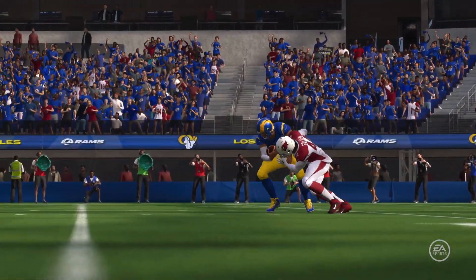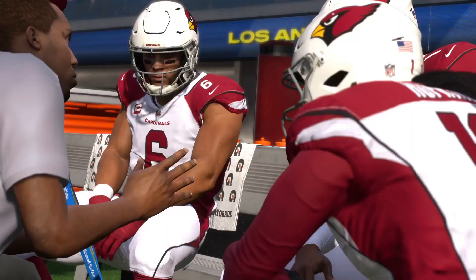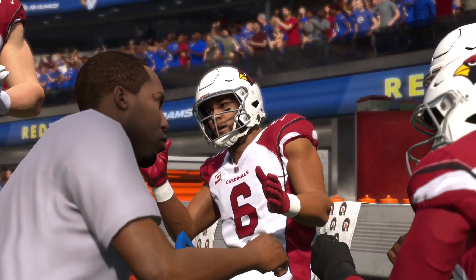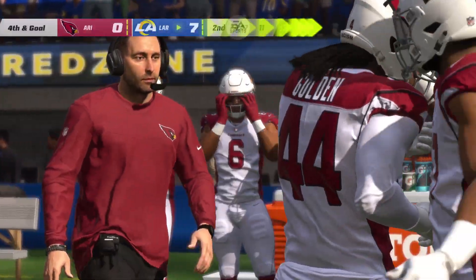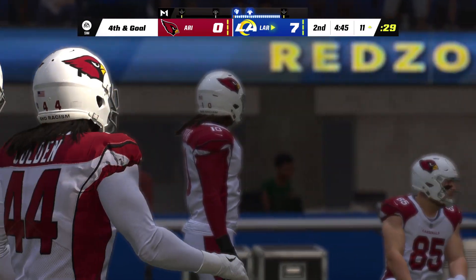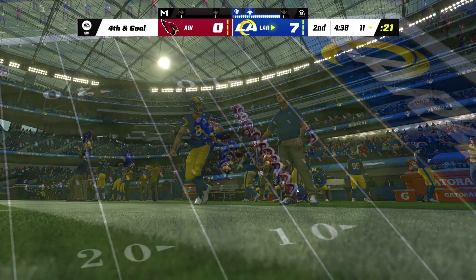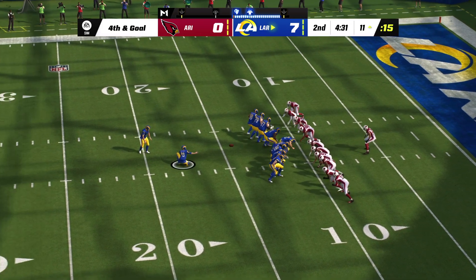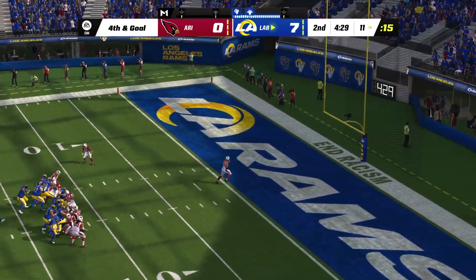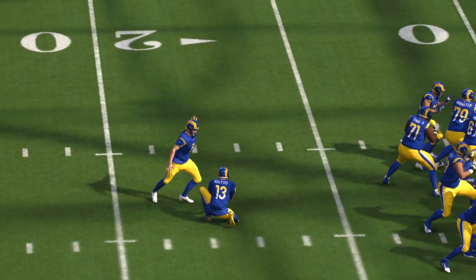Three tight ends up front here — third and goal. A play fake from Stafford and he is going to go down back at the 11-yard line. Marcus Golden — too much to handle that time, gets the sack. Even keeping the back in for extra protection on third down, they still couldn't prevent it. Now it's fourth and long thanks to a terrific individual effort on defense. Fourth down — Stafford heads off and Matt Gay gets set for the Rams' field goal. Gay's kick is good, and that will extend their lead even farther.